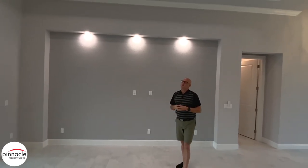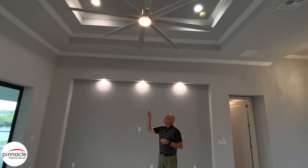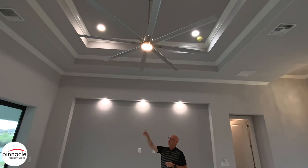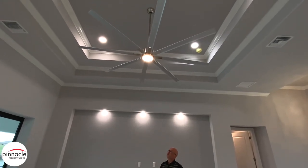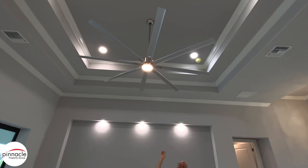Going up, we have our signature feature for all our homes — crown molding that they added all the way around the great room, and then we have our double tray ceiling with crown inside.